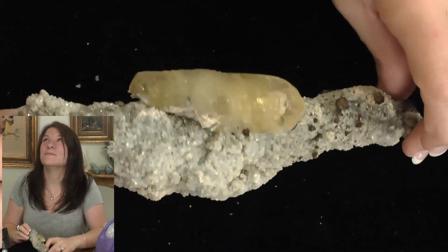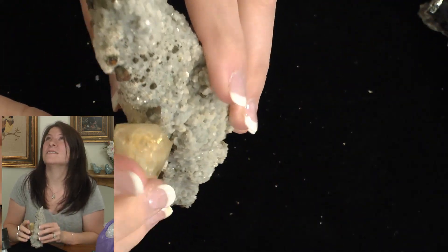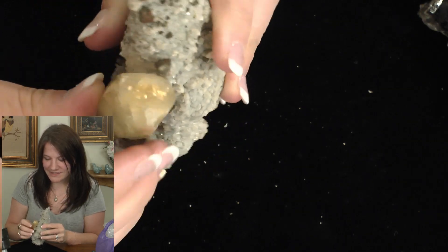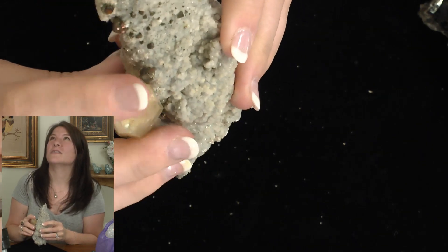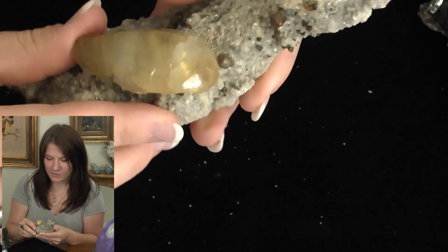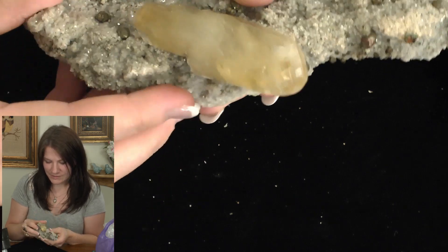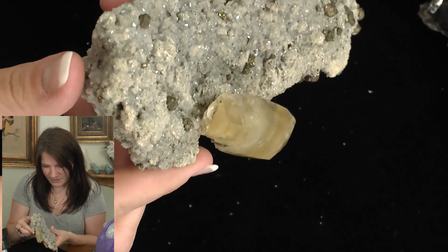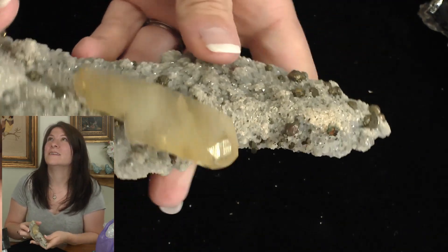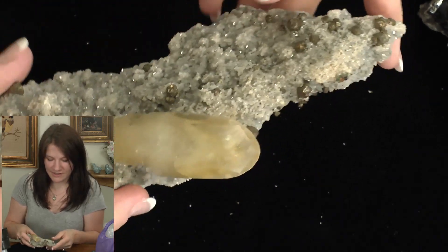My favorite part is the end here — there's like a three-point termination. I'll have to look and see if that's naturally how it occurs or if it was just polished off, maybe because it broke and was sharp. It's so perfect, and it's similar on the other side, which makes me think it's natural. I'll have to look up how many faces or facets calcite terminations typically have.